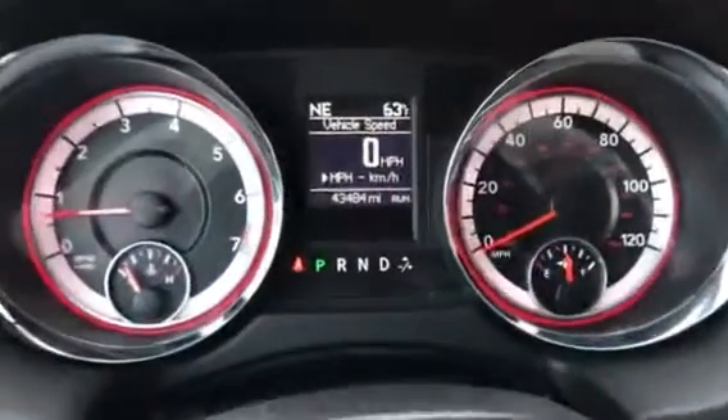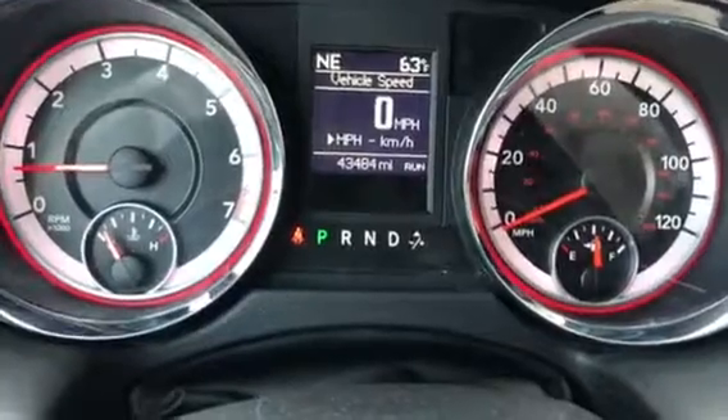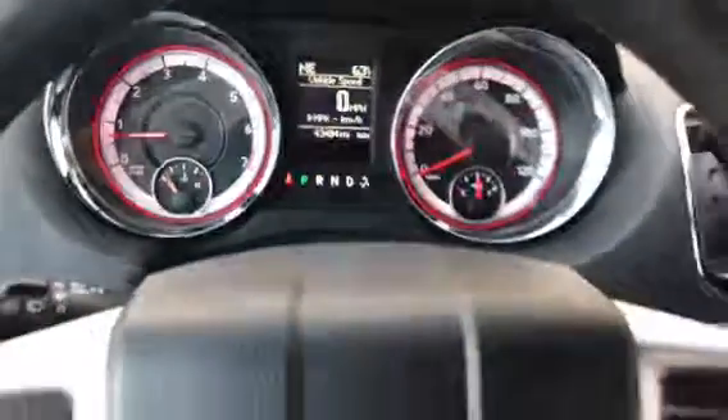Hello, Chris here at Anderson Florida Boat City. Just wanted to show you the miles on this Dodge Caravan. It has 43,484 miles on it.